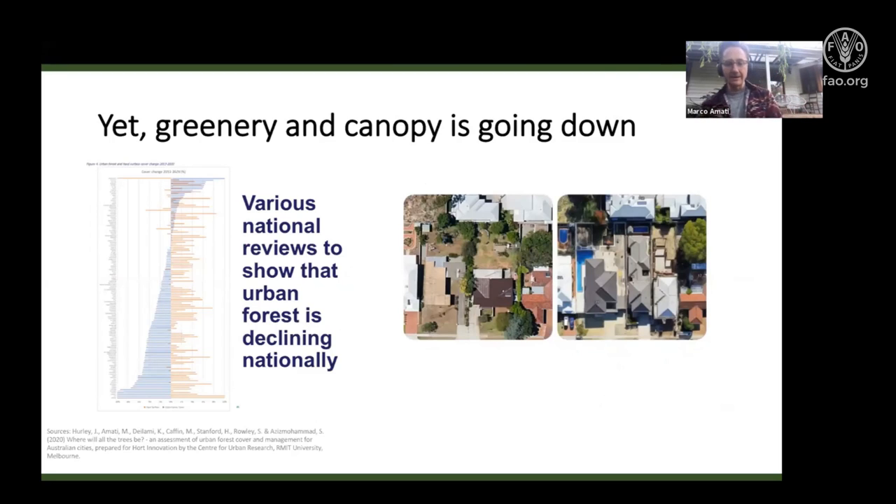Sadly, because a huge amount of development occurs in Australian suburbs without needing to go through any planning permission or regulation, canopy cover is actually being lost. You can see in this picture, a typical Western Australia quarter-acre block — a relatively small house of about 120 square meters — with a big backyard that has been replaced largely by swimming pools and hard surfaces. The garden was once big enough to play tennis in; now it's barely big enough for ping pong.